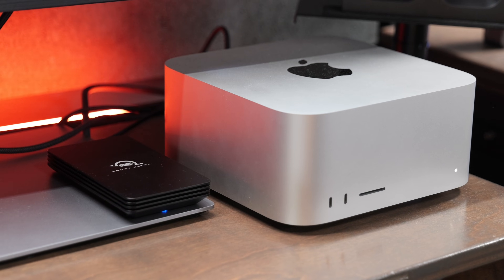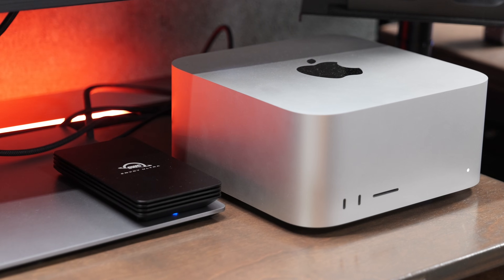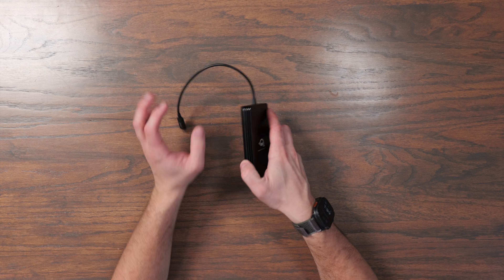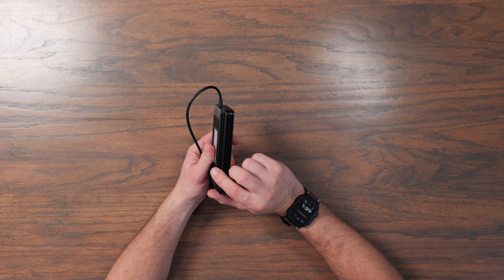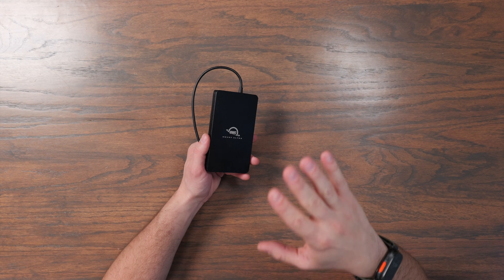I was able to move 360 gigabytes of files to the Envoy Ultra in about three minutes. After testing this even all day long, I didn't have any issues with throttling or slowing down. It definitely got warm to the touch, but it's got this all aluminum design with ridges on it that do a great job at helping it dissipate the heat.